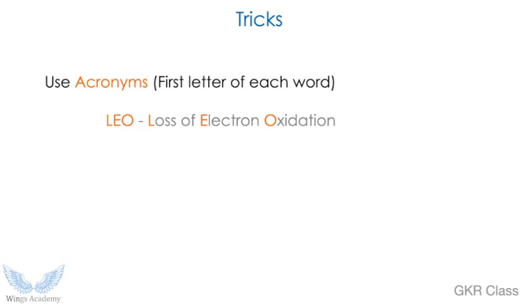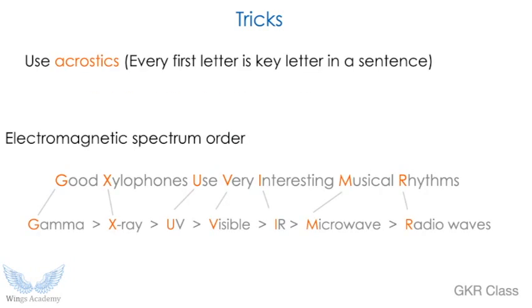Another trick is acronyms — a small group of letters to understand a concept. For example, people often confuse what oxidation is. The easy trick is LEO: LEO is a lion — LEO means Loss of Electrons is Oxidation. Loss of electrons is oxidation. There are many things you can abbreviate in your own terms or even in your own language. Use acronyms.